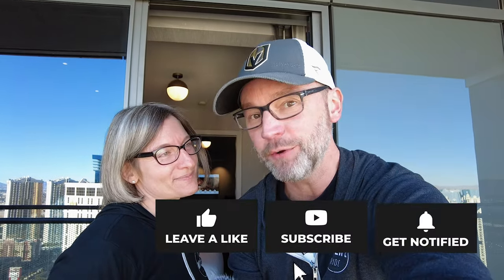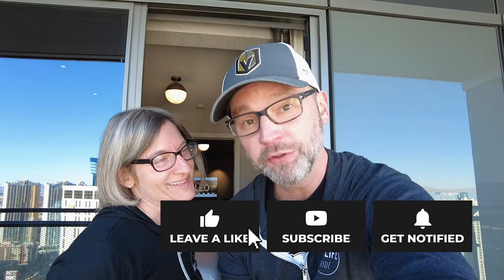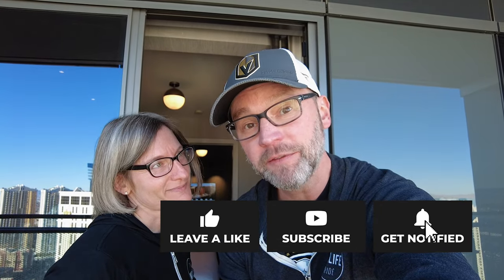If you like this video, give it a thumbs up. Be sure to subscribe if you haven't already, and hit that little notification bell so that you know every time we release a new video. We will see you on the next episode of The Midlife Ride.